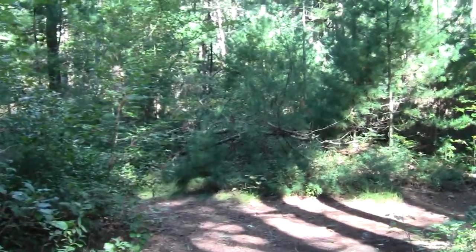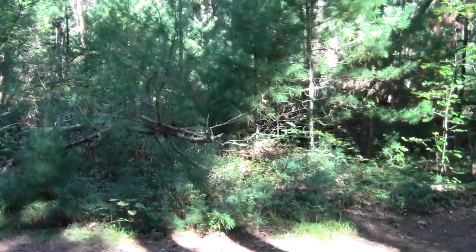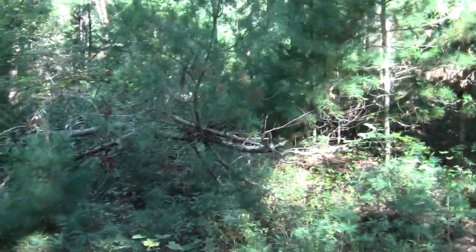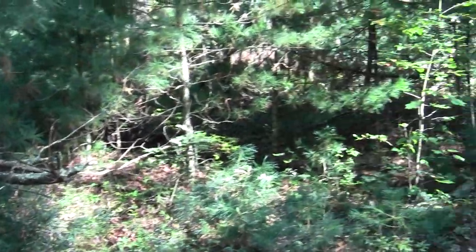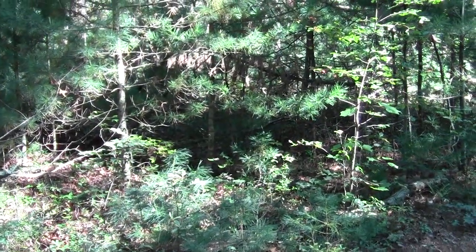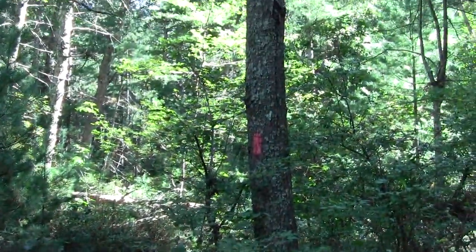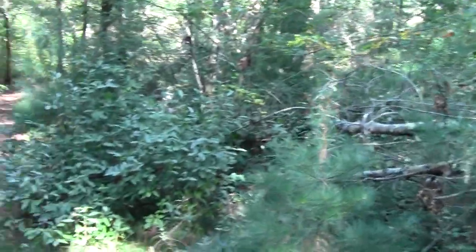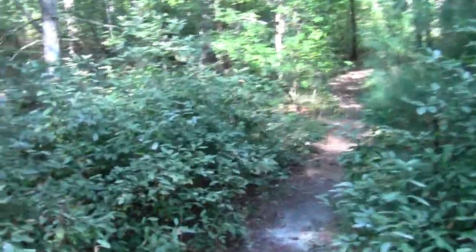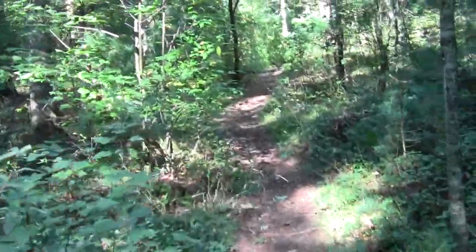This is a fairly significant trail intersection. If you're coming down from the north mountains and you want to find the Lansing Bennett parking lot, you would go this way. And if you're bent on staying on the Bay Circuit Trail, as we foolishly are, you'd be going this way.